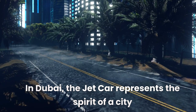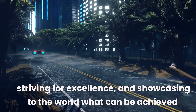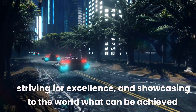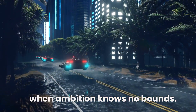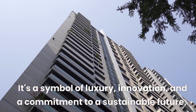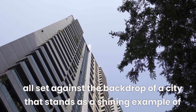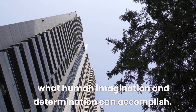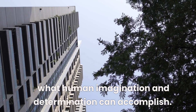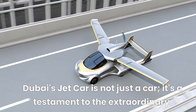In Dubai, the jet car represents the spirit of a city that continually pushes the envelope, striving for excellence, and showcasing to the world what can be achieved when ambition knows no bounds. It's a symbol of luxury, innovation, and a commitment to a sustainable future, all set against the backdrop of a city that stands as a shining example of what human imagination and determination can accomplish. Dubai's jet car is not just a car — it's a testament to the extraordinary.